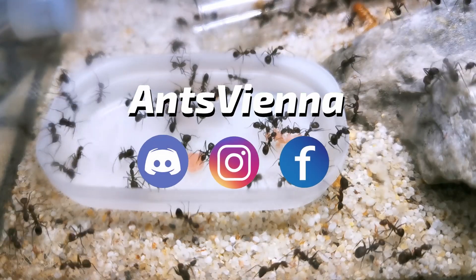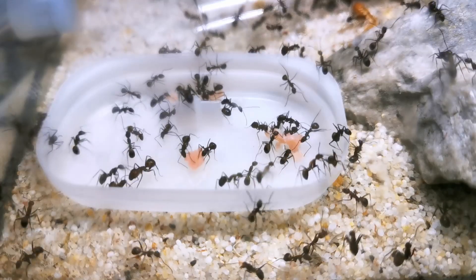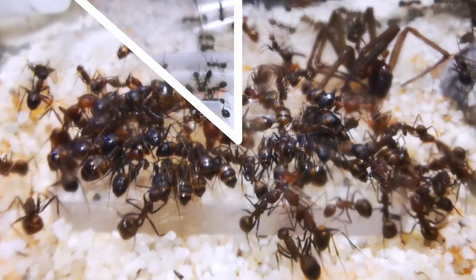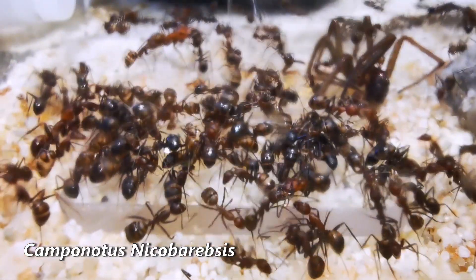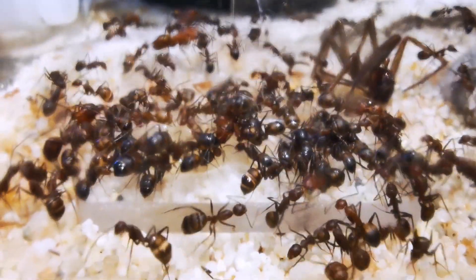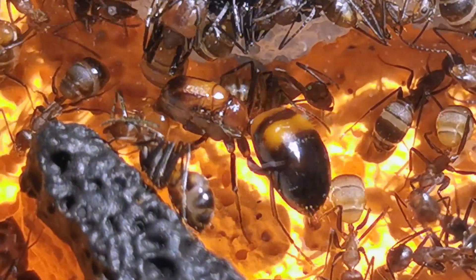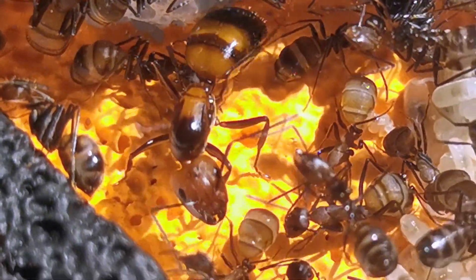We're now going to take a look at the top 3 ant species that I consider as perfect picks if you are a beginner in ant keeping or looking for an easy to keep and enjoyable to watch pet ant species. And if you stick with me until the end of this video, I've also got a bonus pick for you!